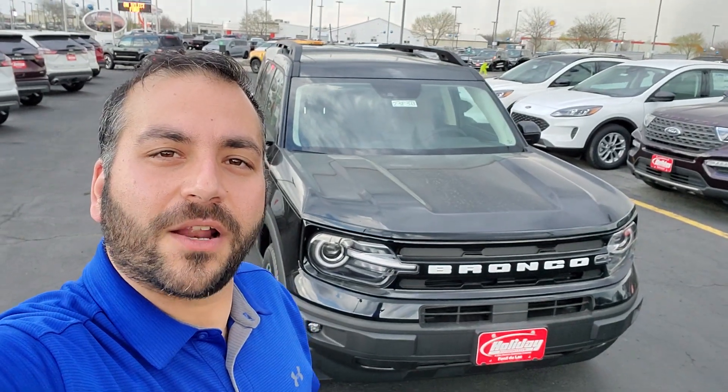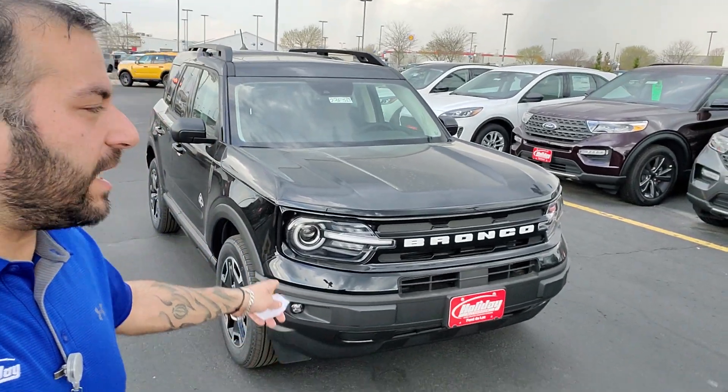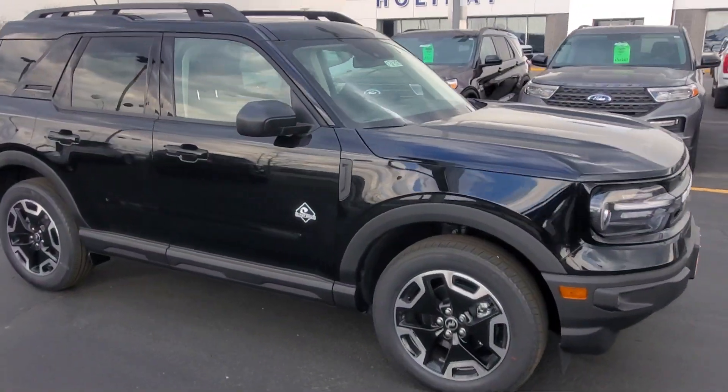Hi Jacqueline, this is Jafar from Holiday Ford in Fond du Lac. Just wanted to send you a quick video to introduce myself. I believe you had inquired about this Ford Bronco Sport — it is an Outer Banks trim level, so it does have some nice features to it.